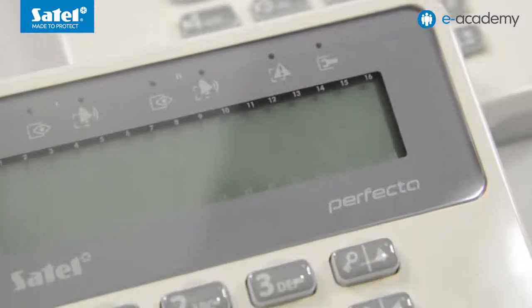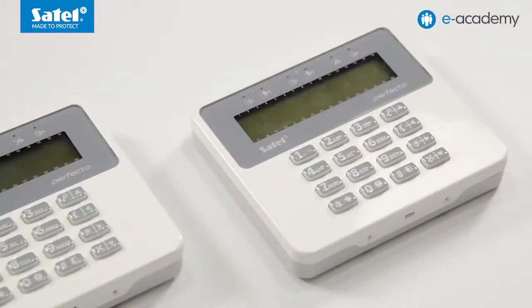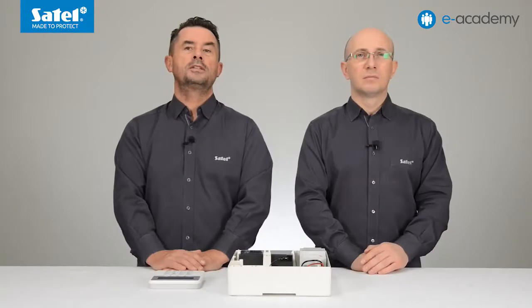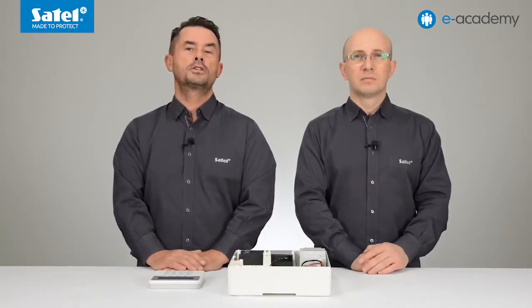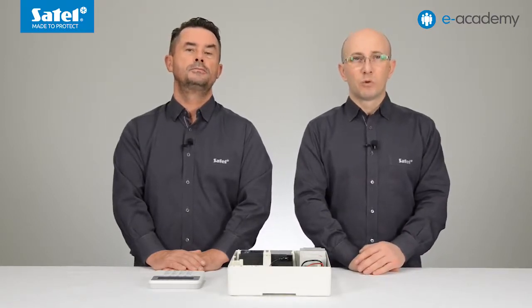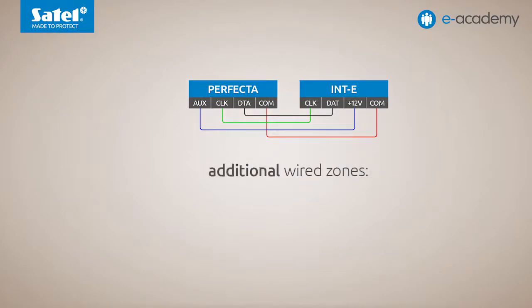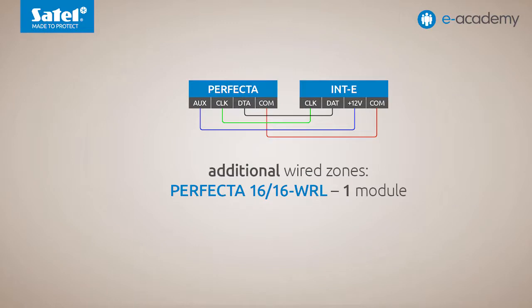The Perfecta control panels support dedicated LCD keypads. The PRF-LCD is wired and the PRF-LCD WRL is wireless. As you can easily guess, the latter can be used with the WRL control panels. The alarm system based on the Perfecta control panels can be expanded by adding the same expansion modules that were already used in the Integra and Versa control panels. By connecting the INTE expander, additional wired zones can be added to the system — one such module to the Perfecta 16 panels and three such modules to the Perfecta 32 panels.